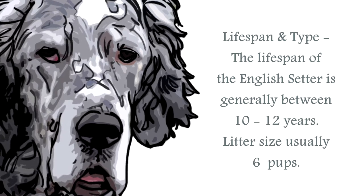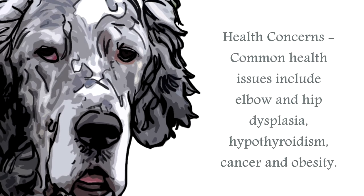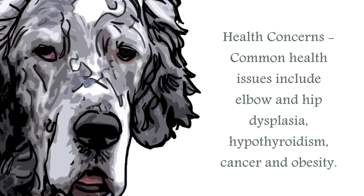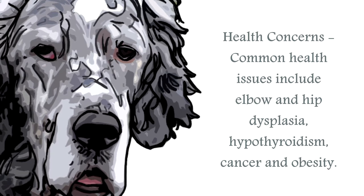The coat sheds moderately and will need regular grooming. The most common health issues for the English Setter can be elbow and hip dysplasia, hypothyroidism, and cancer. This breed can also be prone to congenital deafness, and weight issues resulting in associated conditions. Careful monitoring of their diet and consistent regular exercise will help alleviate this potential problem.